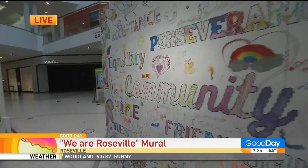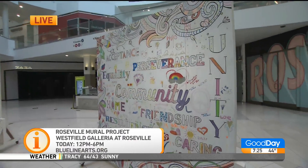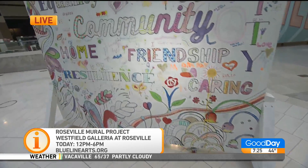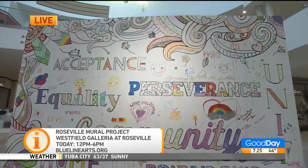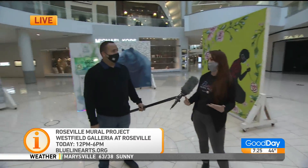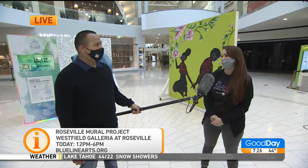You're just going to fill this wall up until there's no white space left — and there's still plenty of room, so come on out. Everybody is welcome to write a positive message or color in this coloring book page. We also have a representative from Blue Line Arts out here today. If you'd like to learn more about the Roseville Mural Project, if you're an artist interested in participating, or if you have a wall that needs color, come on out and we can give you more information.